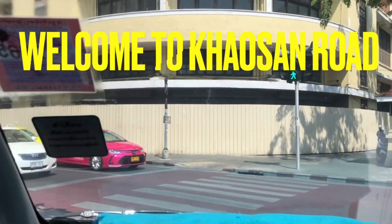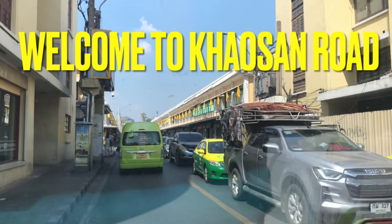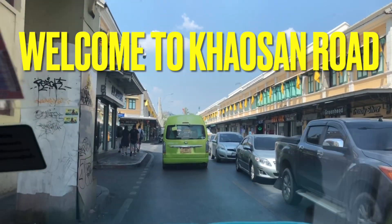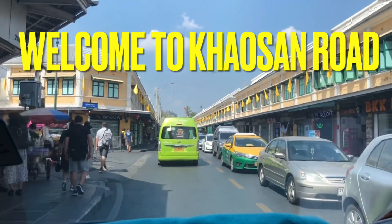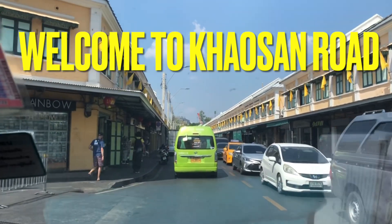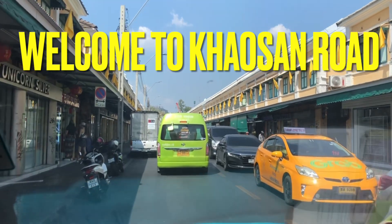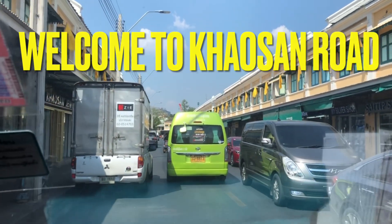Welcome to Khao San Road! This is our last stop of our journey this evening. There are many, many people here. The driver dropped us here at Khao San Road and we are going back to our hotel on our own from here.